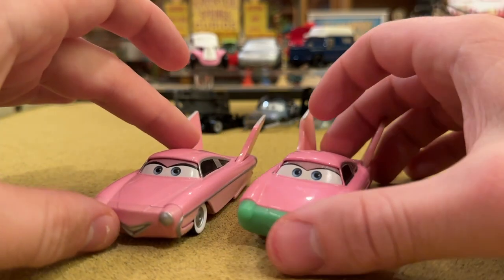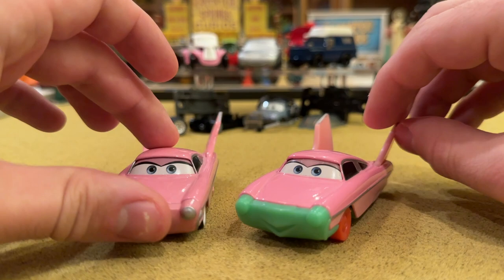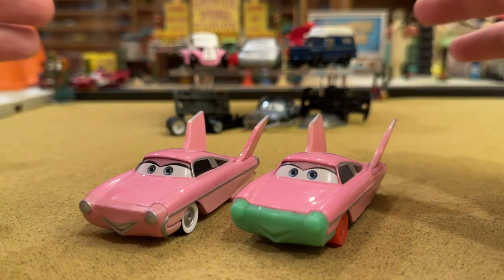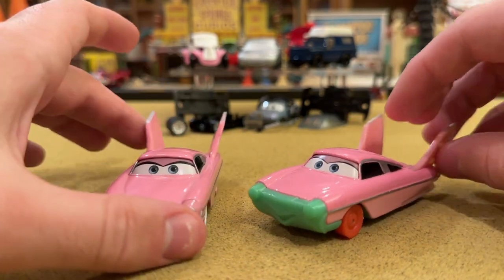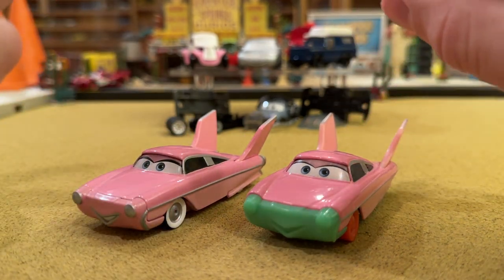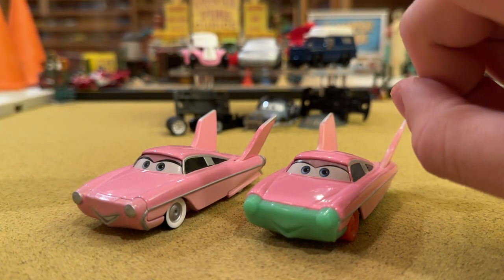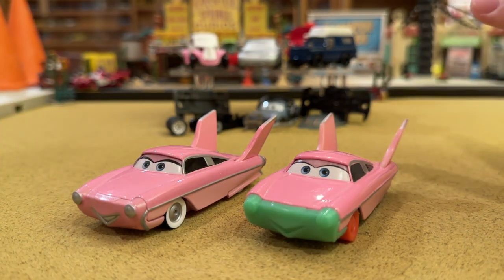They came from a French seller on eBay — believe it or not, this stuff is on eBay. Everyone asks how I get prototypes and canceled cars. A lot of it truly is eBay, so just keep your eye out. You'll also make connections on my Discord community, Tapatalk community, and Facebook communities — you can meet all sorts of people who might eventually sell a prototype.